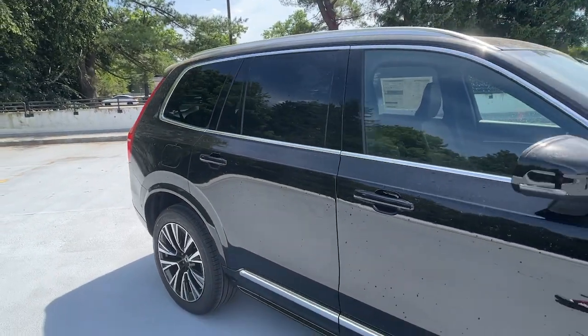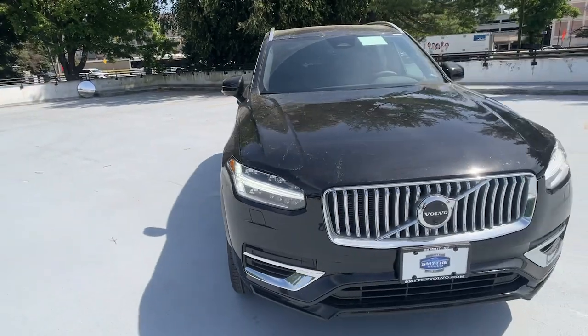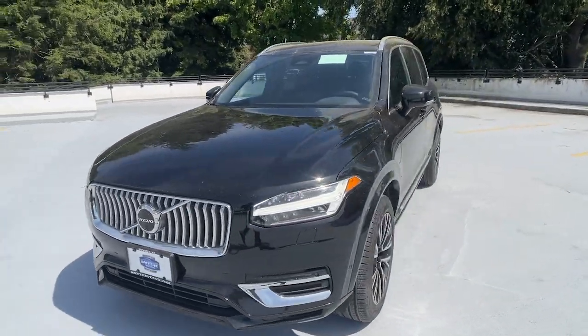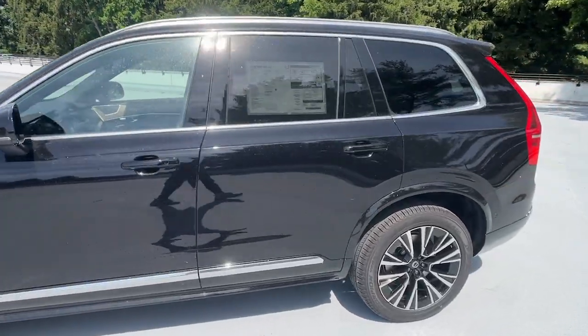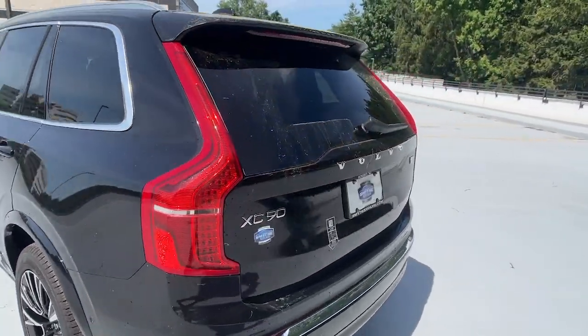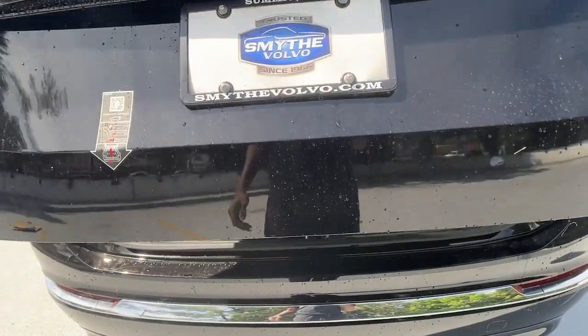You just found the 2024 Volvo XC90. Enjoy a view of this chic Volvo XC90, the safety-focused luxury SUV with sleek Scandinavian flair. Its inspired design, premium comfort, and satisfying performance make each journey a delight.